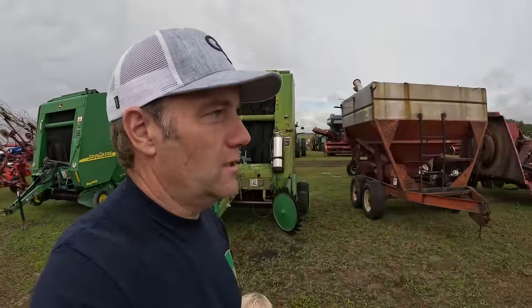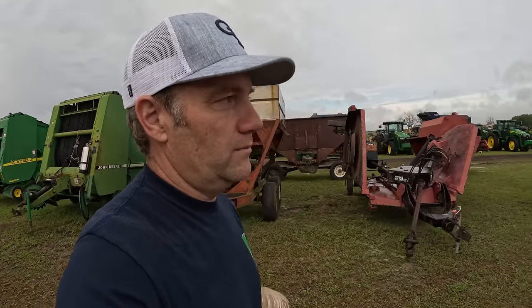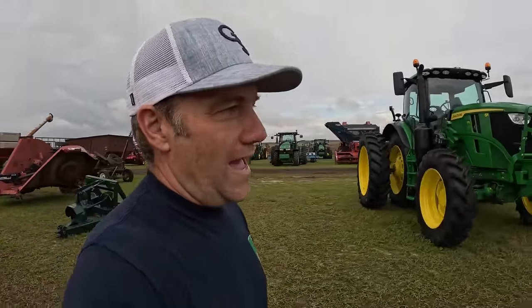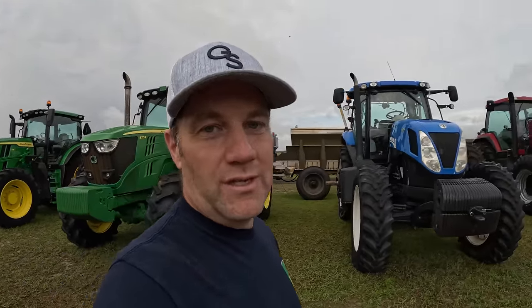People have commented on some of the auction videos about us getting on tractors, cranking them up, seeing if they work, shifting gears and whatnot. That's actually pretty common down here — you see this person using this excavator, trying it all out. It'd be unwise to buy something at auction that you didn't try out. It's pretty standard procedure in the south to get on the tractors, crank them up, push the buttons, pull the levers, and see what works and what doesn't.